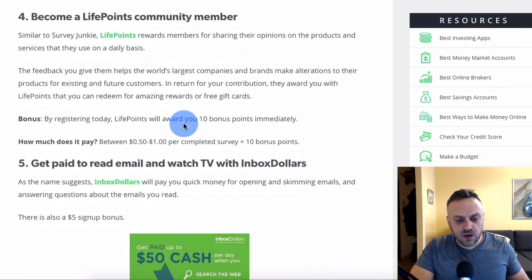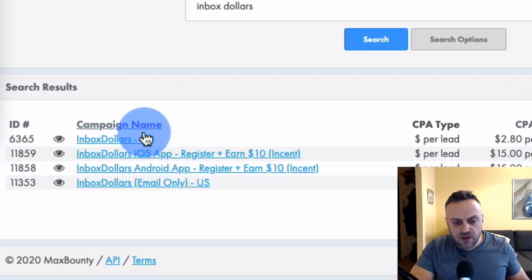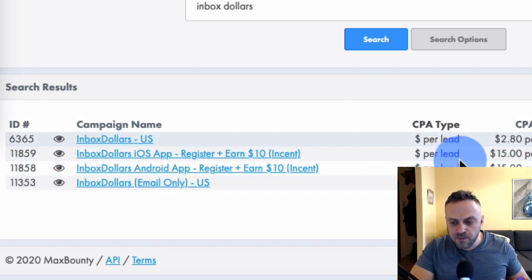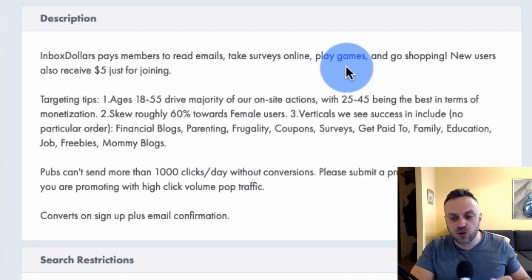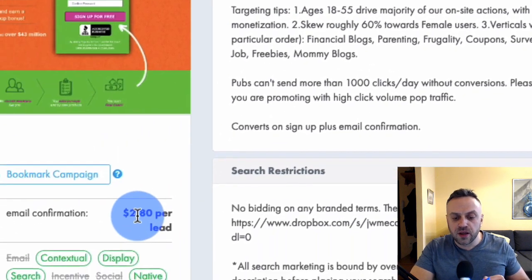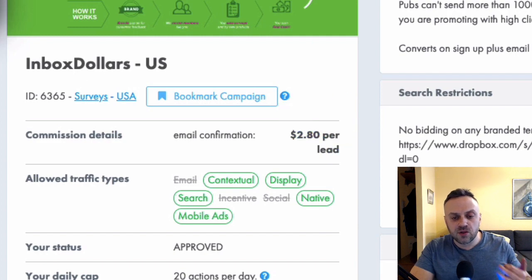If I go to the website and register, they're going to get a CPA commission. Scrolling down, we see Inbox Dollars. If you go to Max Bounty and type 'Inbox Dollars,' there it is — it's a US offer paying $2.80 per lead. Inbox Dollars pays members to read email, take surveys, play games, and go shopping. New users receive $5 just for joining, so the user gets $5 and you get $2.80 per lead, and then you keep making more.